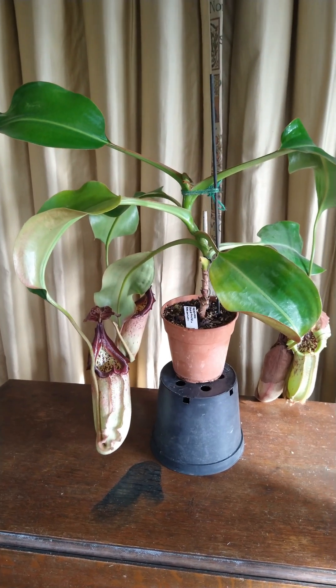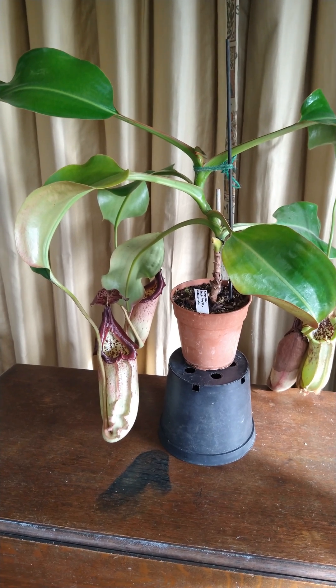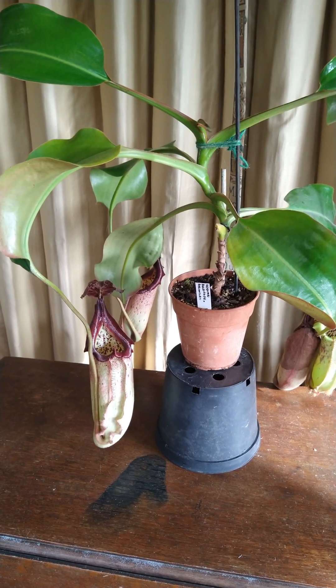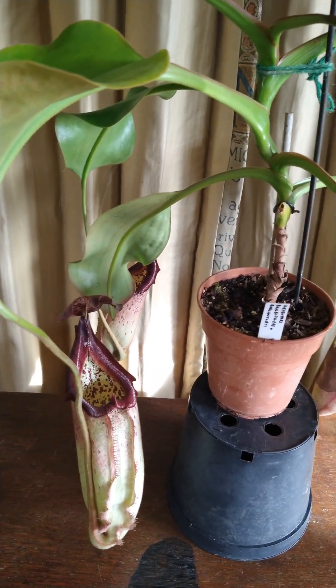Hi and welcome to my channel. I thought I'd do another video in my series spotlighting some of the really nice carnivorous plants I've got. This one is on some of my Nepenthes, and this particular one is my Bobigia crossed with Robcantleyi.